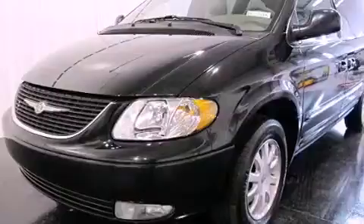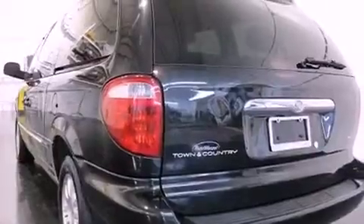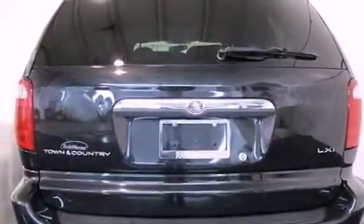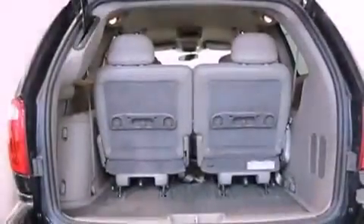Features include air conditioning with automatic climate control, cruise control, a rear window defroster, a leather-wrapped steering wheel, 12-volt power outlets, front and rear floor mats, fog lamps, an anti-lock braking system, a keyless entry system, and aluminum wheels.